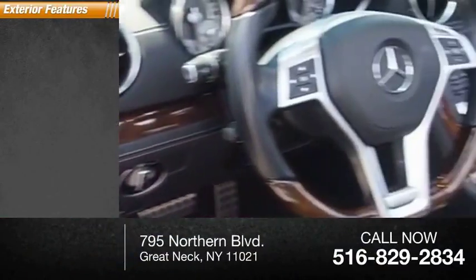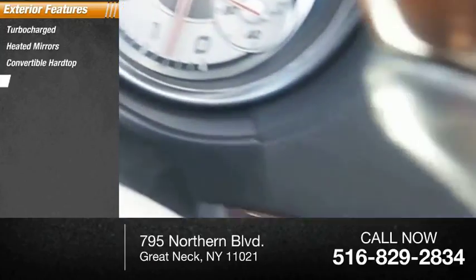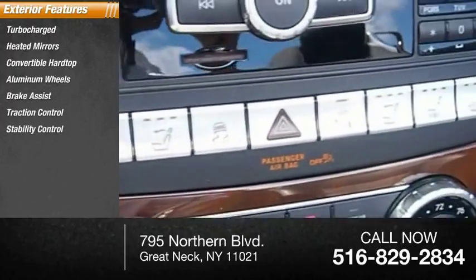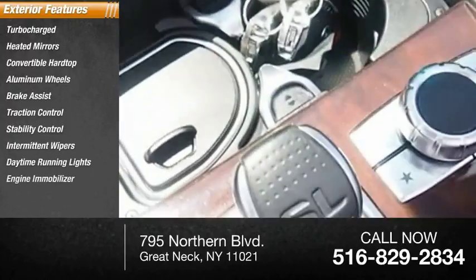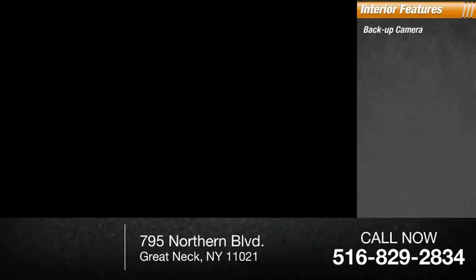Here are some of this vehicle's great options: turbocharged, heated mirrors, convertible hardtop, aluminum wheels, brake assist, traction control, stability control, intermittent wipers, daytime running lights, engine immobilizer.